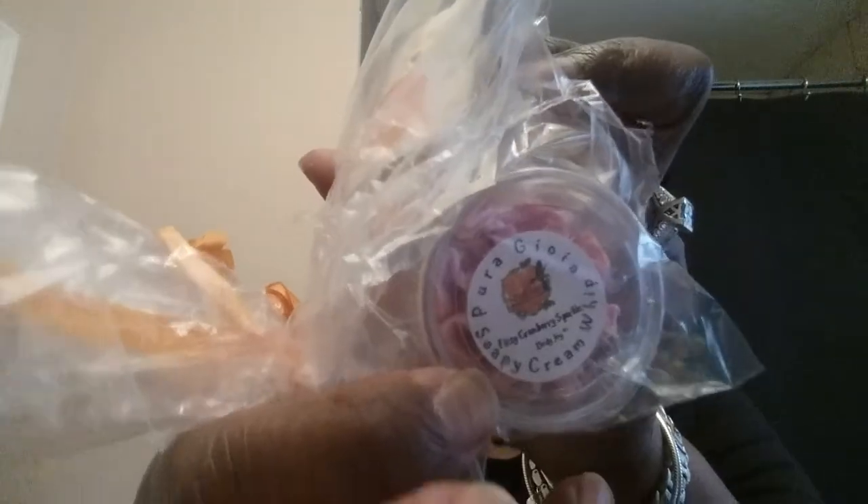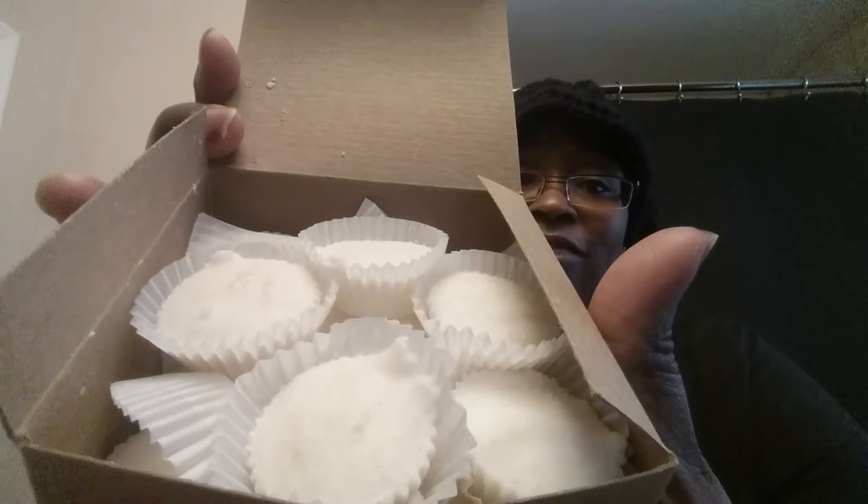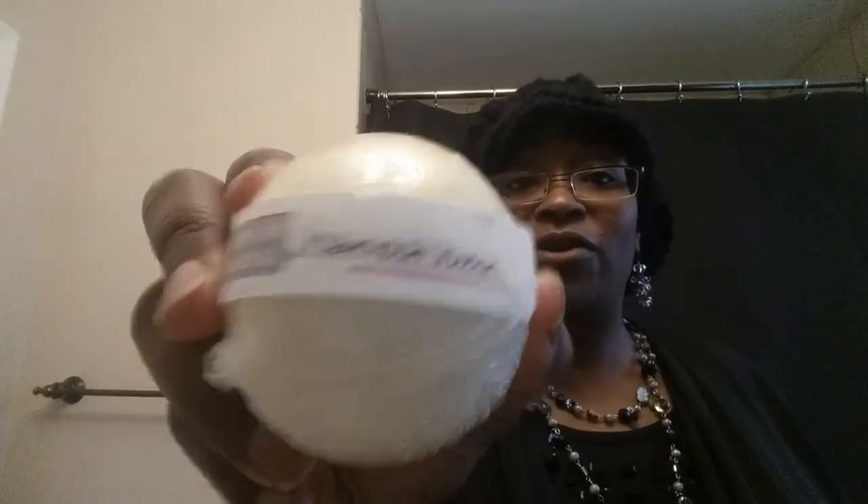She sent three whip soaps and a lip balm — so nice! Last but not least — Whipped Up Wonderful. I am loving the whip soaps. I ordered her bath truffles — aren't these cute, they look edible but they're not! I also ordered the watermelon bath bar — this thing smells just like watermelon, she did the thing! And one more whipped up truffle — honey almond. Another bath bar: Harvest Moon. Very nice! Thanks everybody!